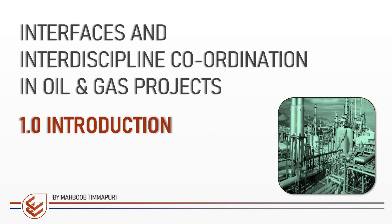Hello and welcome. This is my very first video on the topic: Interfaces and Interdisciplinary Coordination in Oil and Gas Projects.